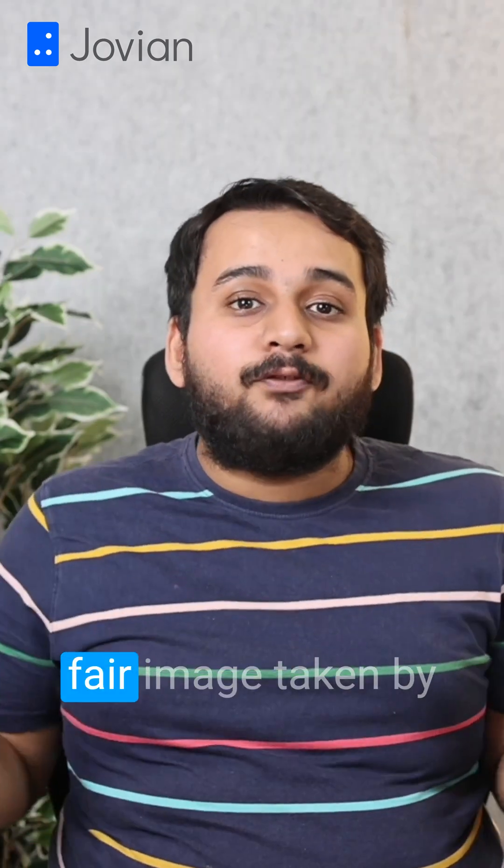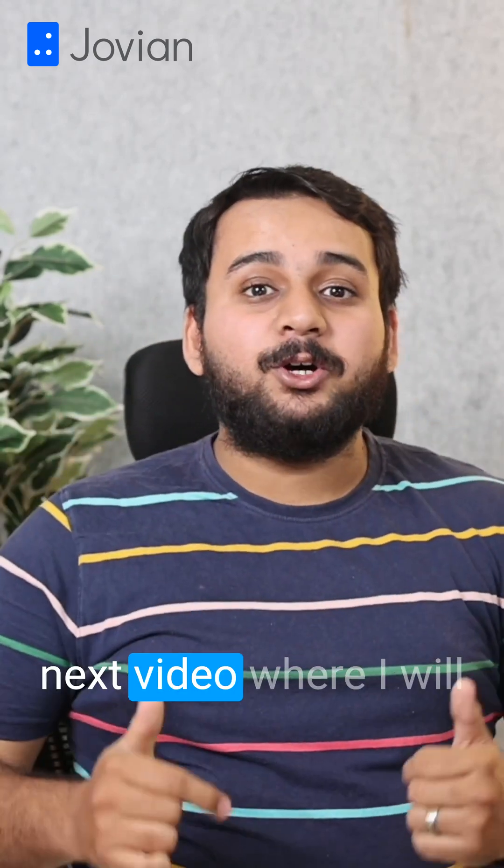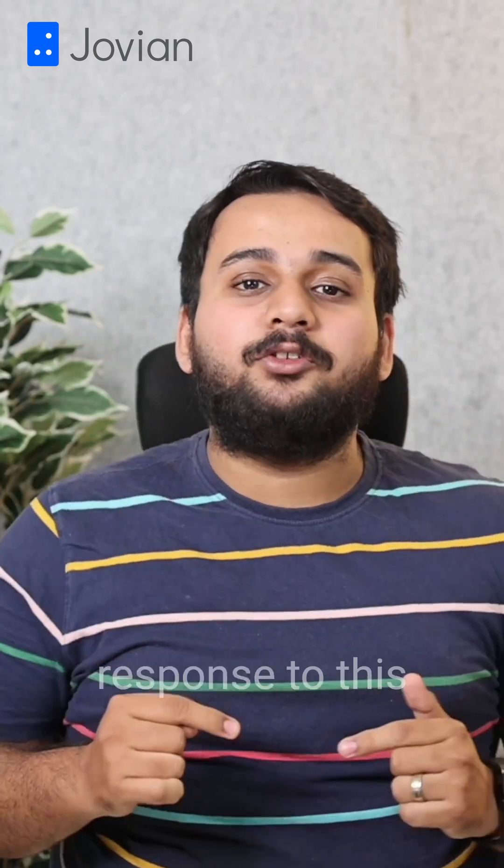Will you call this a fair image taken by a phone camera, or an object detection and image generation by AI? Stay tuned for my next video where I will discuss Samsung's response to this.